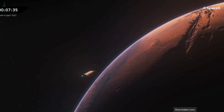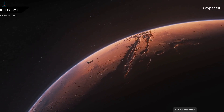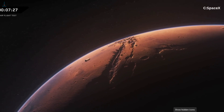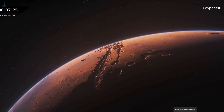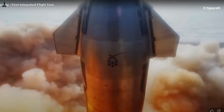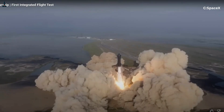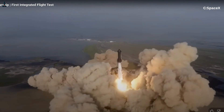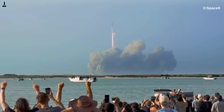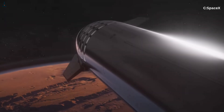And if the approach angle is too steep, Starship hits the atmosphere too hard and tears itself apart. If it's too shallow, it skips off the atmosphere like a stone on a lake. There is only one entry corridor, one narrow window, and the spacecraft must hit it at roughly 13,000 to 17,000 miles per hour with perfect alignment. That level of precision is only achievable through a curved trajectory, not a straight one.